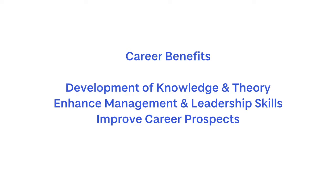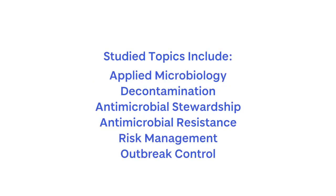The theory you will learn you can take back to your workplace, and you'll study things such as applied microbiology, decontamination, antimicrobial stewardship, antimicrobial resistance, risk management, and outbreak control.